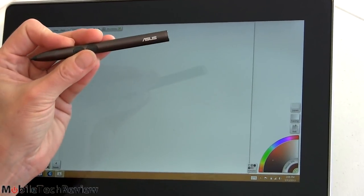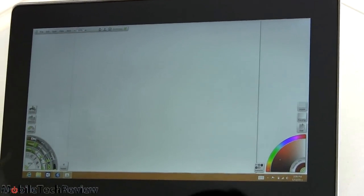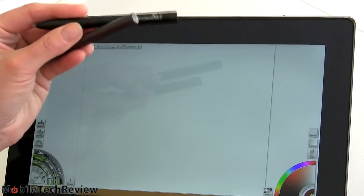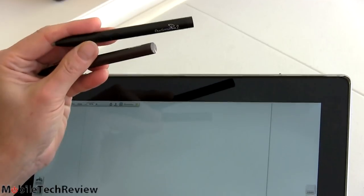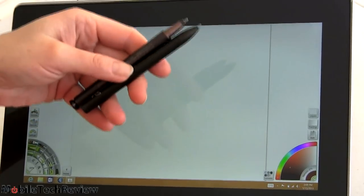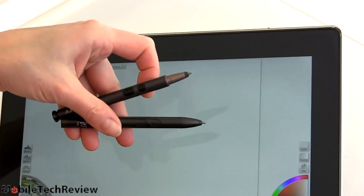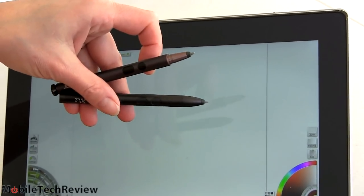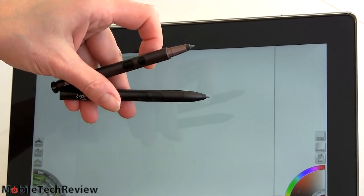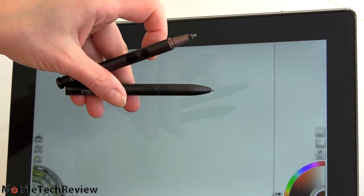It's Asus-branded, but we're also going to show you the reference design that N-Trig sent us — it's exactly the same pen, just a slightly different color, so it really doesn't matter which you use. While we're comparing pens, here's the Sony pen — notice how similar it is. They did a little more styling, but it's the same N-Trig digitizer on the Sony VAIO Duo 11 — the same DuoSense 2 pen.